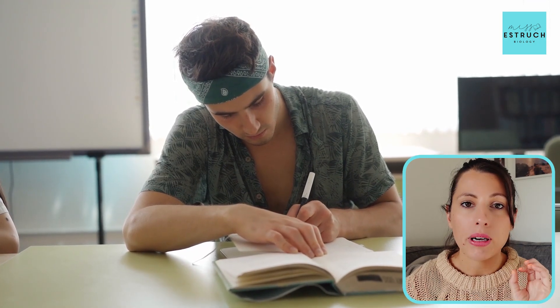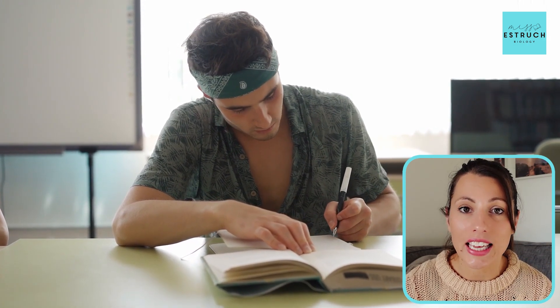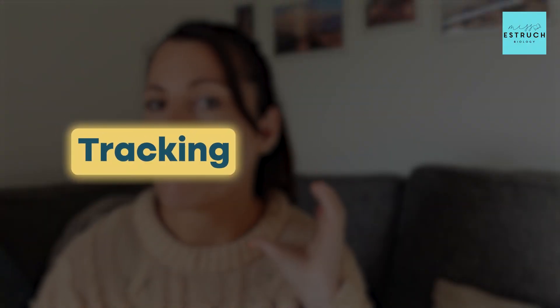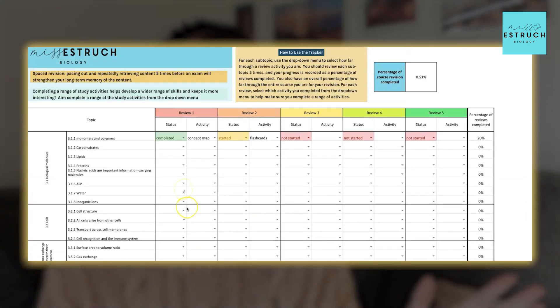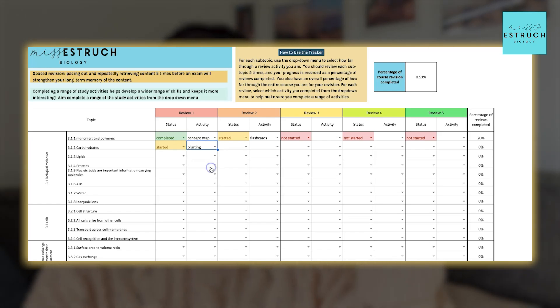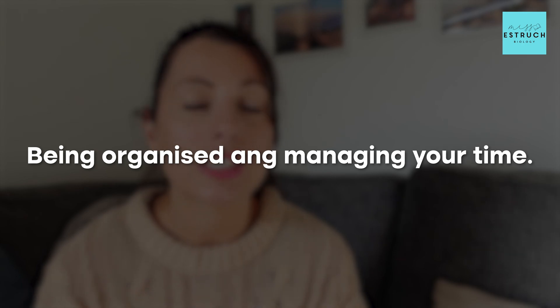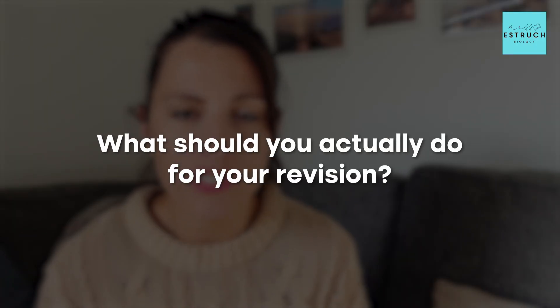It might sound like a lot of work up front, but doing those smaller chunks consistently every day is the key to having continual improvement in your exam technique and building those long-term memories of the vast content you have to revise — even just for biological molecules or the cells topic. If you need help with tracking and planning this revision, let me introduce you to my study tracker, linked below. It's an Excel spreadsheet that goes through every single topic you need to know for your A-levels, with tick boxes for when you've revised each topic and a drop-down menu with revision ideas.